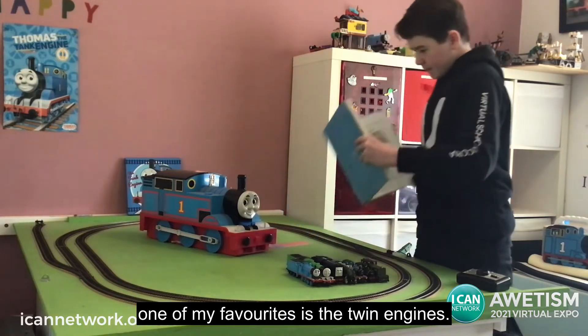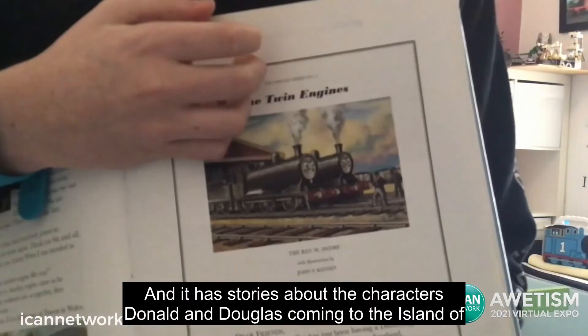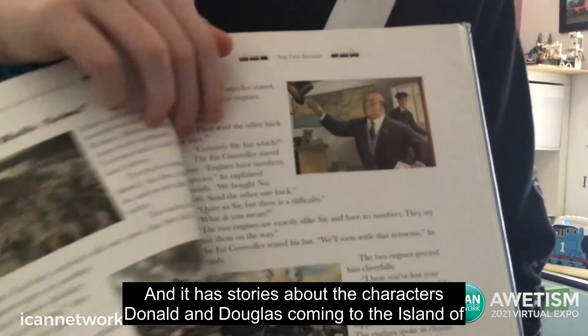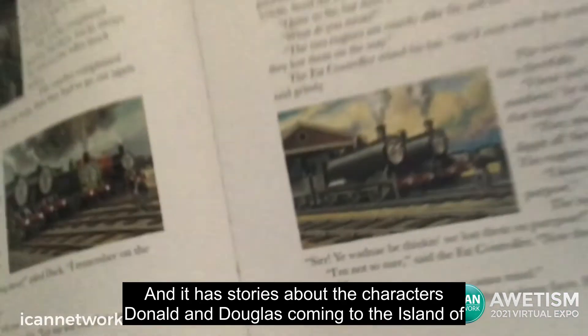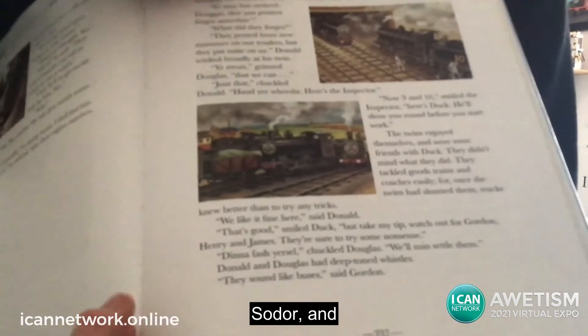is the Twin Engines, and it has stories about the characters Donald and Douglas coming to the island of Sodor.